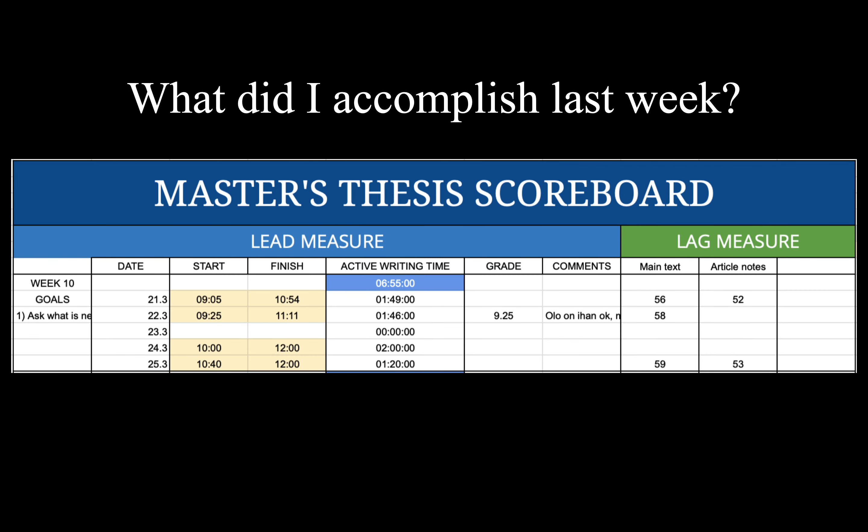What did I accomplish last week? By looking at the work time, I have been working during the last week on my master's thesis for around 7 hours. Last week went mostly to polishing the text, to work on the text so that I can hand it in for my language review, and also to prepare the text for analysis.